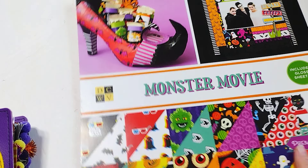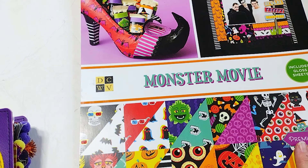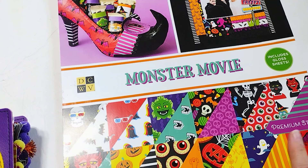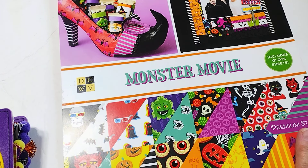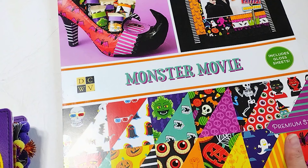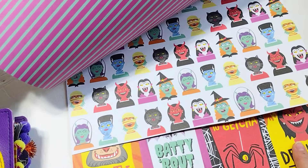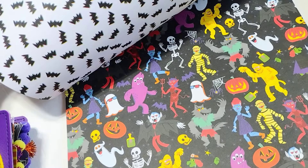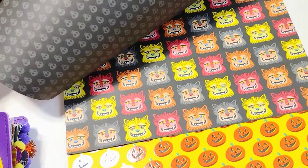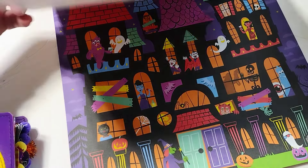First up, I have this Die Cuts with a View Monster Movie Collection paper pad. I'm going to be using this to work on my October Daily from last year. I'm usually about a year behind in my October Dailies — I take the pictures, journal, and keep track of which pictures go with which date. This collection has some really, really fun patterned papers. I wish there was ephemera to go with it, or a digital collection. I know I can cut these out and use them as ephemera, but it's just the cutest little collection.